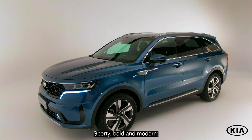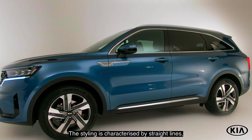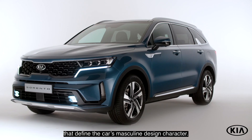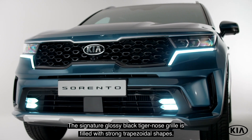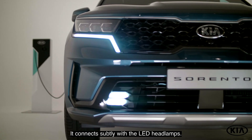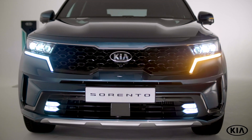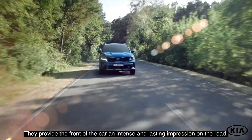Sporty, bold and modern, the Sorento PHEV has a strong presence on the road. The styling is characterized by straight lines, boldly sculpted surfaces and accentuated corners that define the car's masculine design character. The signature glossy black tiger nose grille is filled with strong trapezoidal shapes. It connects subtly with the LED headlamps. The LED daytime running lights, which are separate from the headlamps, also function as turn signals, providing the front of the car an intense and lasting impression on the road.